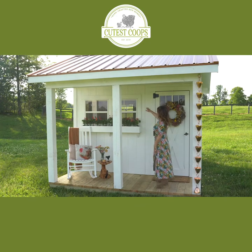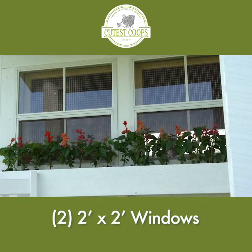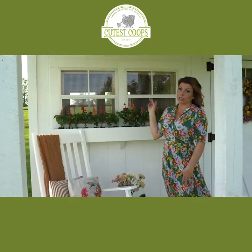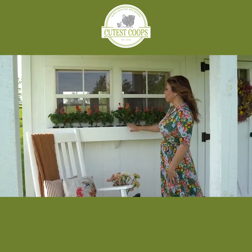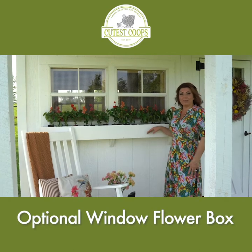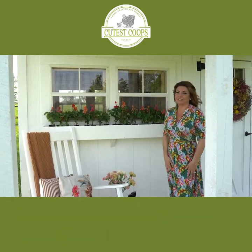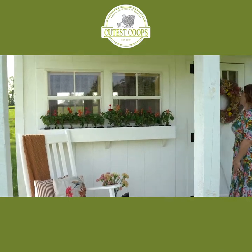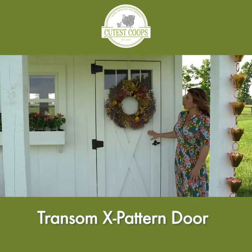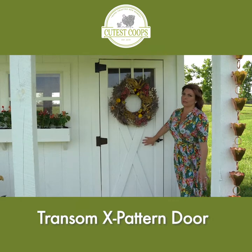You'll notice here we have two side-by-side windows — this is exactly how the Chateau 8x10 comes. You can also add an additional window set in the back, which I think is wonderful. There's also a beautiful flower box that stretches across both windows and adds so much color. This is the transom door with the x pattern — it's one of the upgrades. It usually comes with the signature door but it's a really cool look.